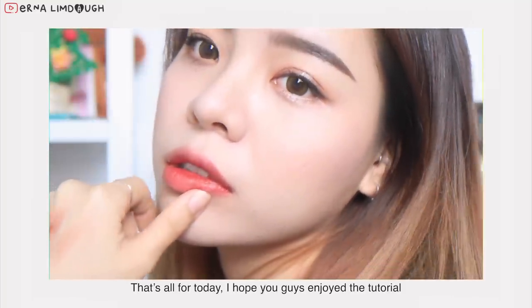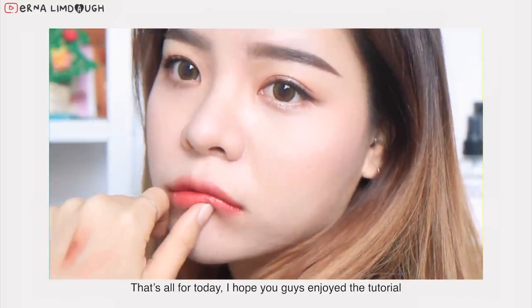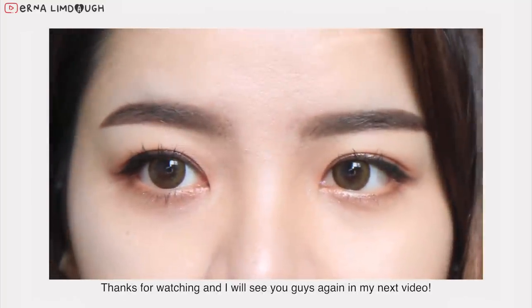So that's all for today. I hope you guys enjoyed the tutorial. Thanks for watching and I'll see you guys again in my next video.